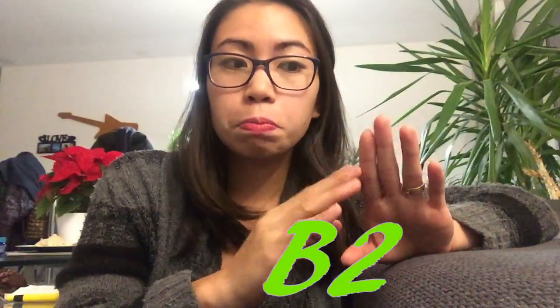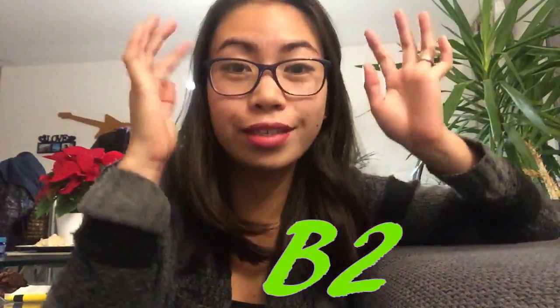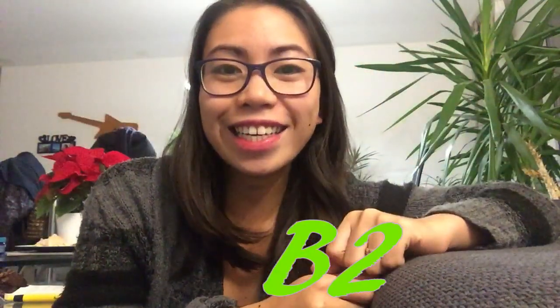After A2 come the B levels: B1 and then B2. B2 is the certificate you need to come to Germany and work as a nurse. B2 is the professional German language level — it means your vocabulary is wide enough to communicate professionally, which is what you need to work as a nurse.